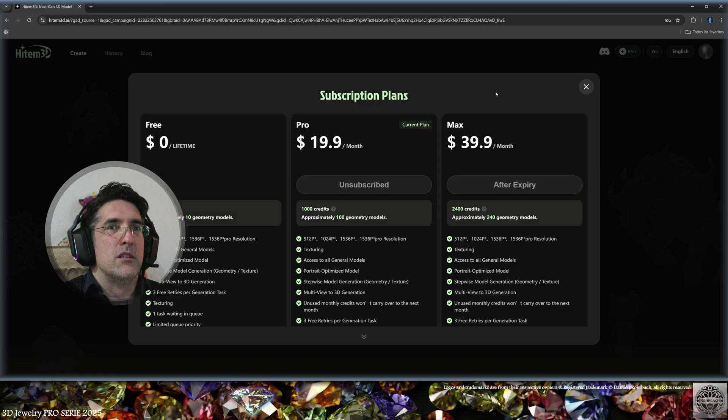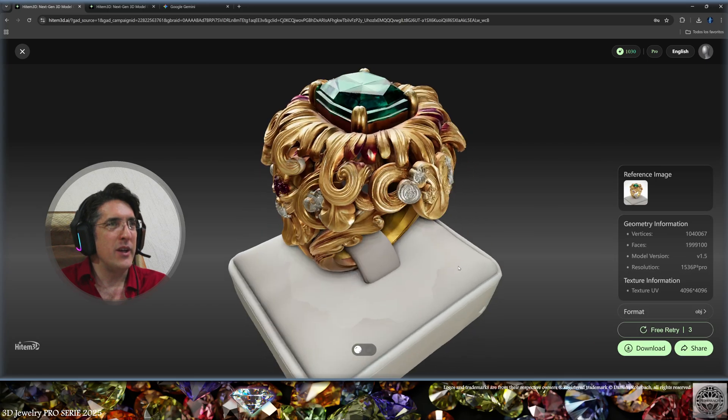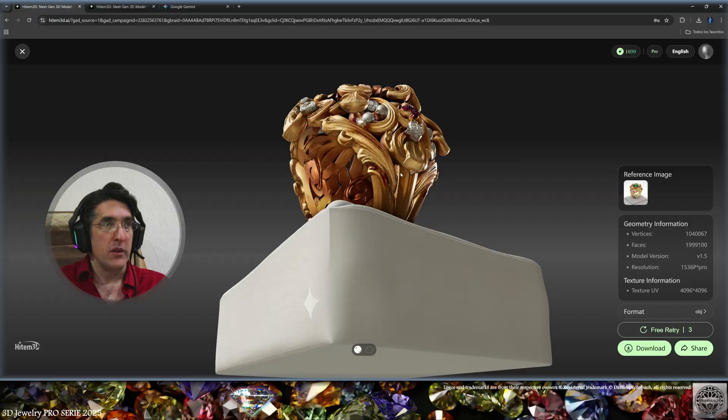The technology is very new so the market is now very competitive, but we're going to see that Hytem 3D is fast and delivers more details for the cost. Drum roll — and here is the result with the textures.